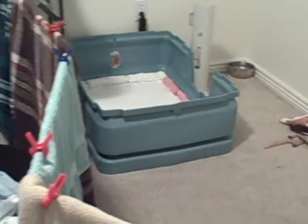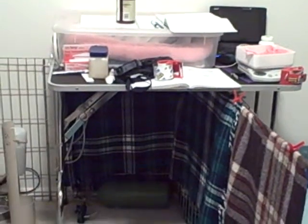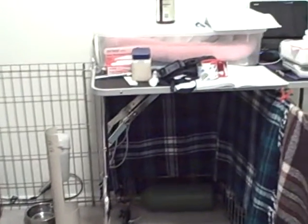That's Jojo and her puppies over there. There's my table where I do all my weighing and measuring and record keeping, and when I was tube feeding.